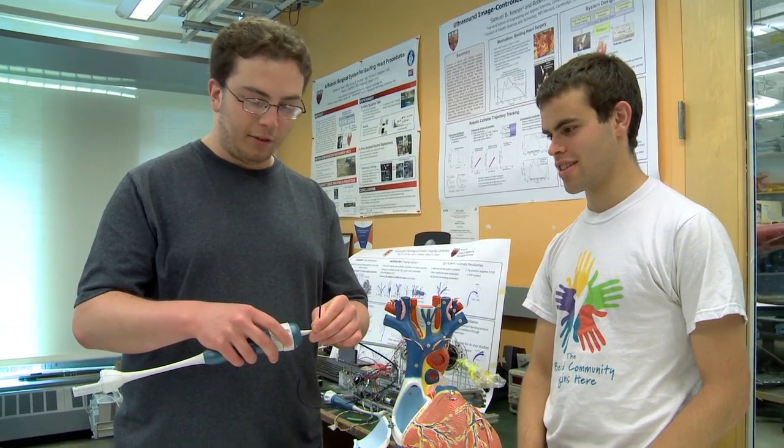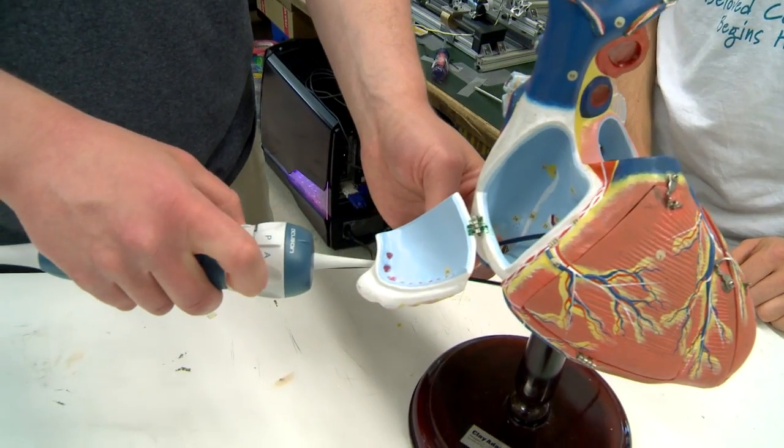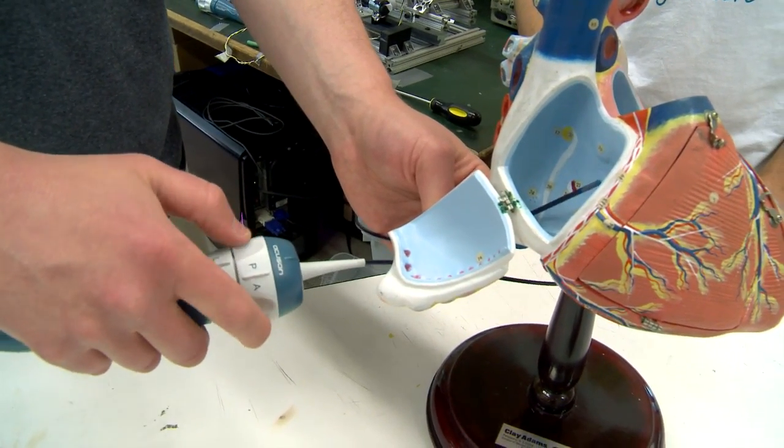I got involved in this research when I came here as a graduate student. When I was looking for grad schools, I heard about this project and I just thought it was the coolest thing. Being able to compensate for heart motion and build robots just sounded really fun and interesting. I knew that I would learn a lot and that in the end my efforts would make a pretty significant difference in terms of where medical technology has been in the past and where it will be in the future.